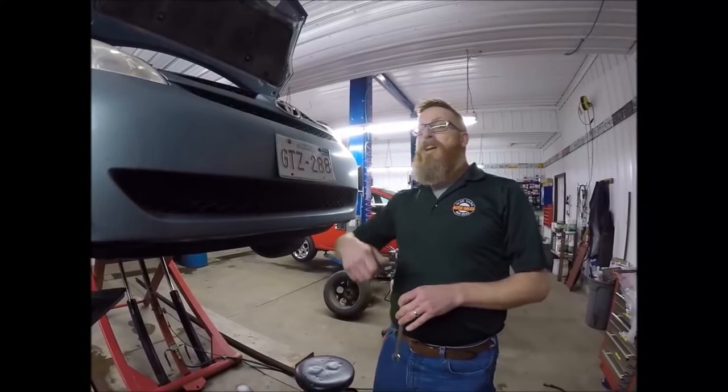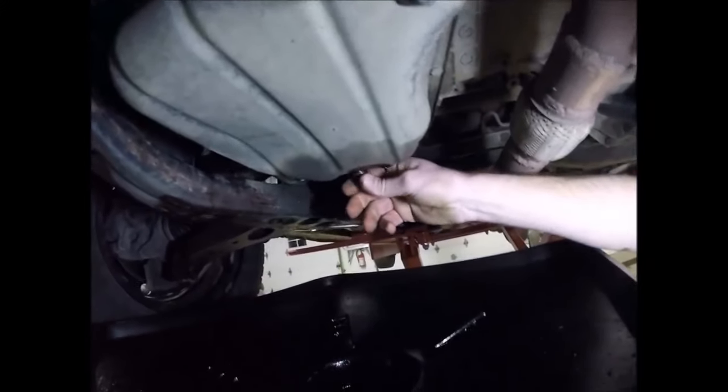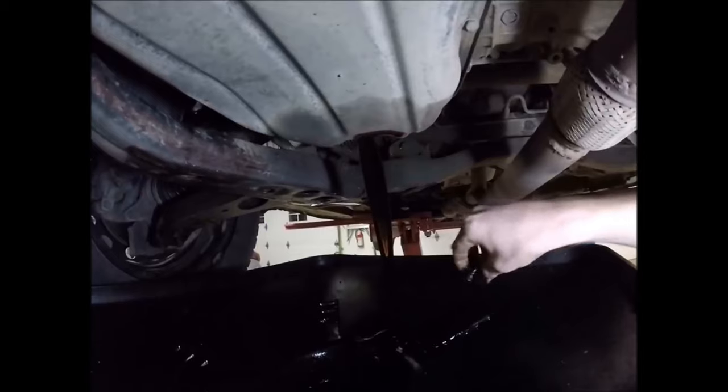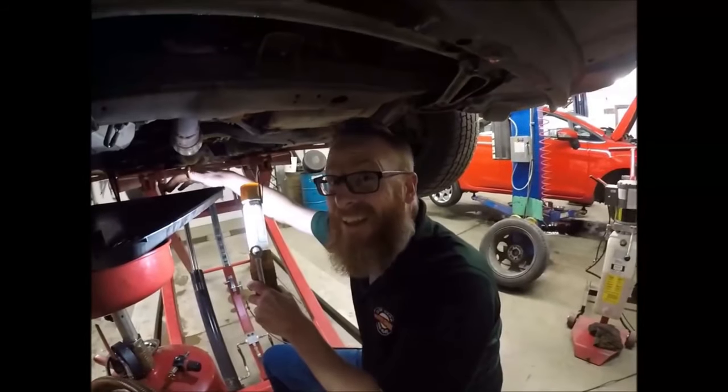But first, we've got to drain the old special ingredient out of the van. Alright, so we're going to take the drain plug off here and let her pour out of there. She's good and hot. Boys, I can smell her already.